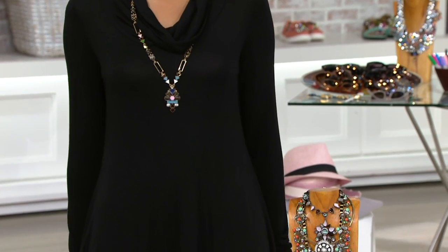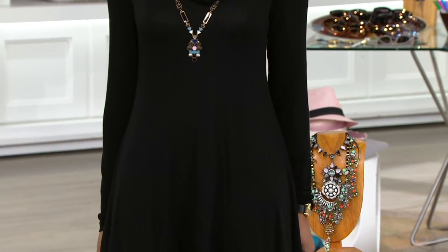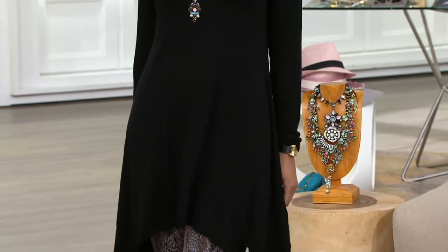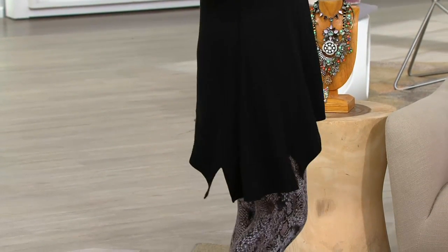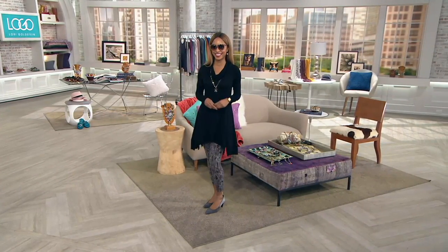Brenda always looking so chic — okay, I'm so sorry, where did we just go? Did we just go to Capri? Did we just go to Lake Como? I need to get on my yacht somewhere exotic with those sunglasses. It's everything.